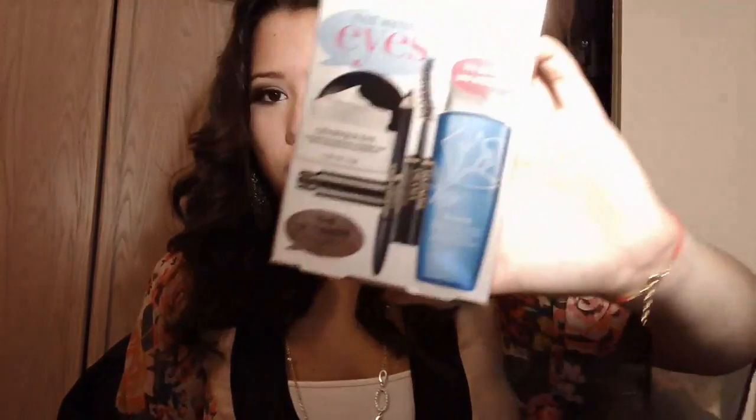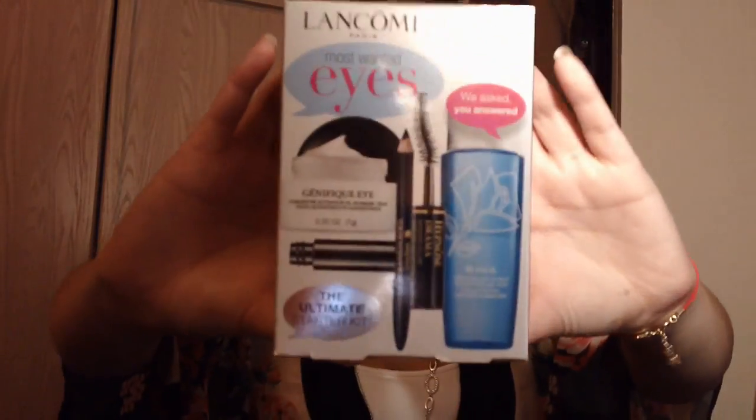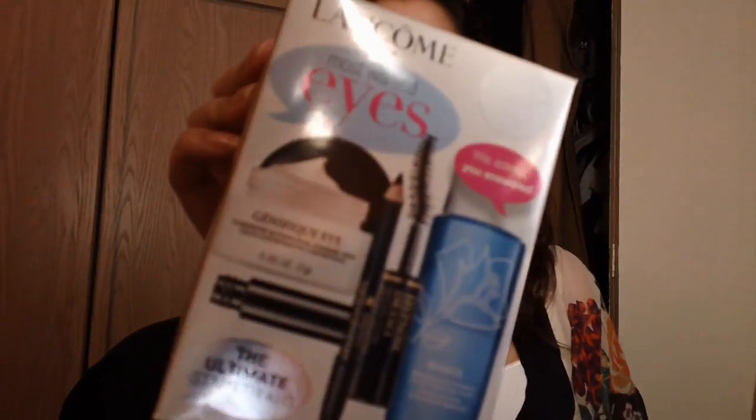I went to one that sold Lancôme — they were having a deal where you buy one gift set and get it 50% off, so I got it for $17 after taxes. This is the Lancôme Most Wanted Eyes gift set. All the Christmas gift sets they were trying to clear out. It has a Génifique concentrate for the eye, a deluxe sample of Hypnôse Drama, a sample of Le Crayon Khôl Black Ebony, and a sample of Bifacil makeup remover.